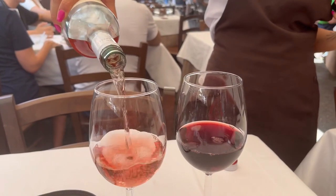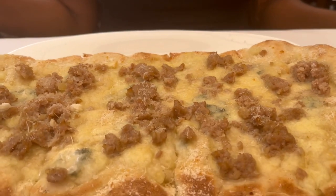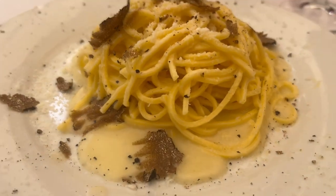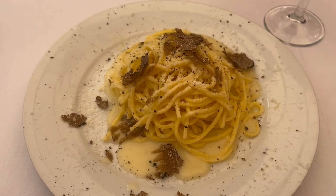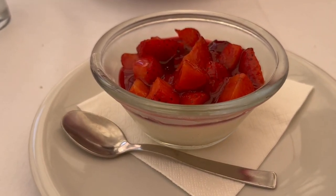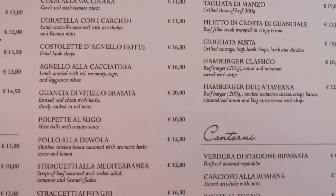Now this place was my favorite restaurant that we visited in Rome. It's called Taverna Lino. My friend had a four cheese pizza and I had the cacio e pepe with truffle shavings — it was so delicious. We had the panna cotta for dessert which was also very good. Here's a look at the menu so you can see the prices.